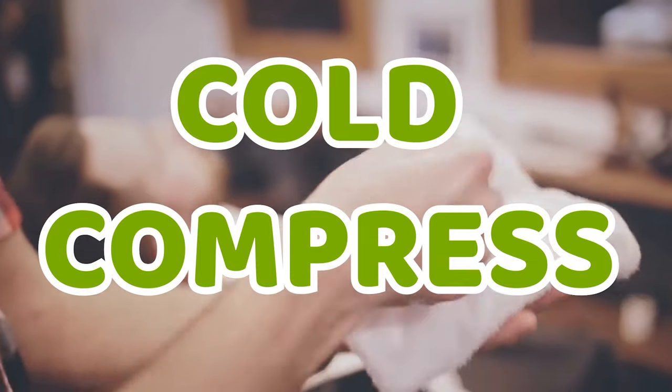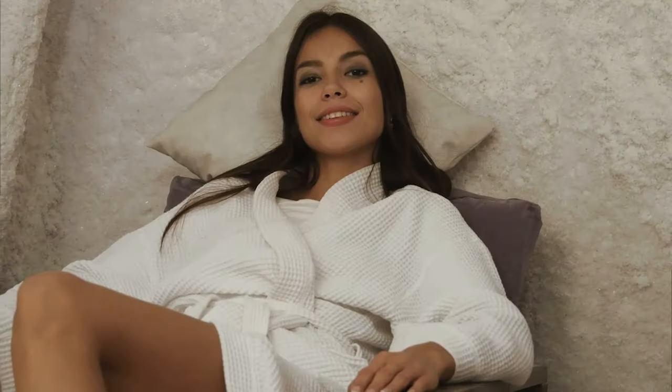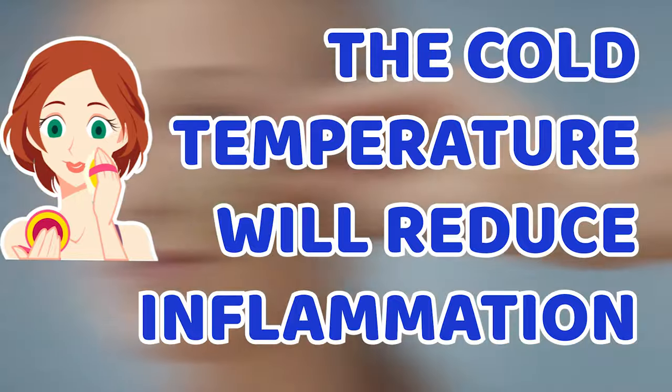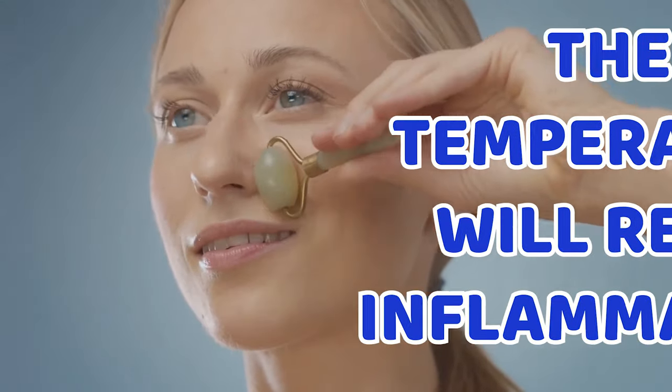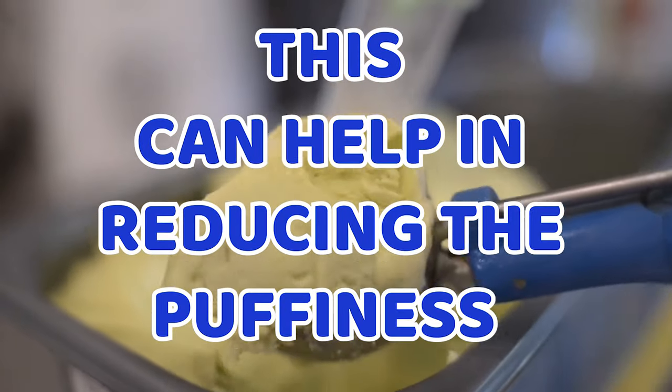2. Cold Compress. Applying cold under your eyes can help the blood vessels tighten and give some temporary relief. The cold temperature will reduce inflammation. For this, you can use a metal spoon and chill it, then use it as a cold compress. This can help in reducing the puffiness in the under-eye area.